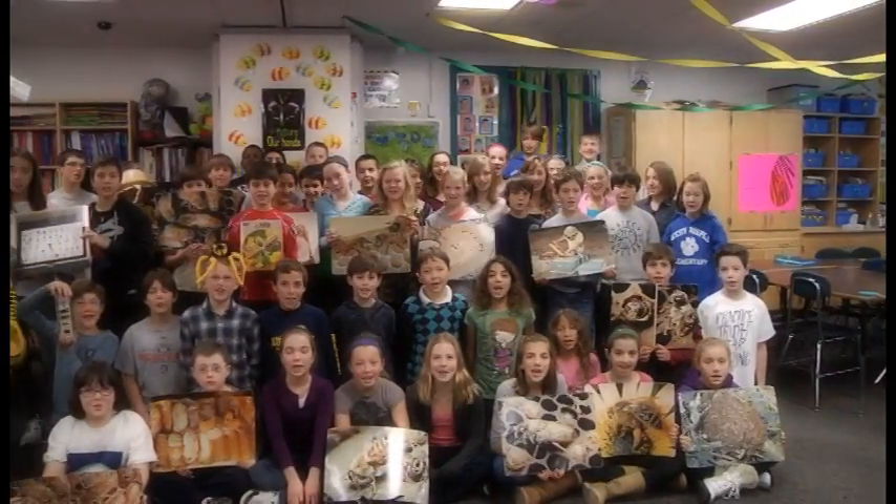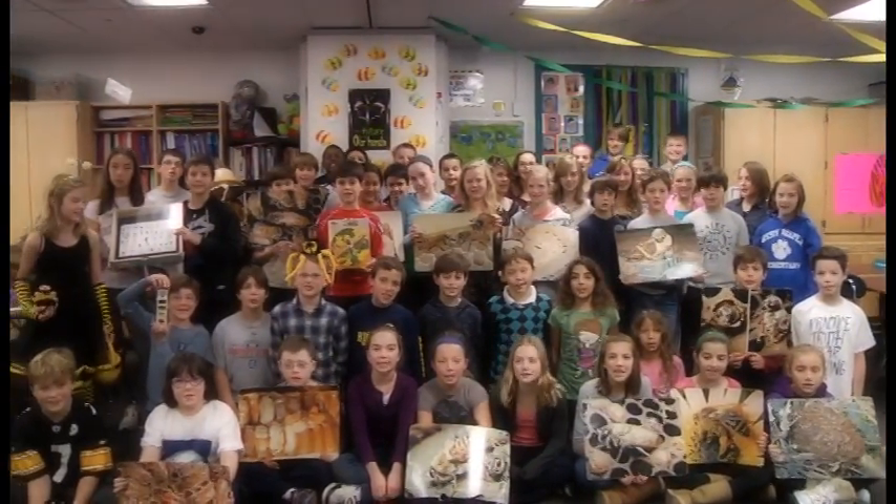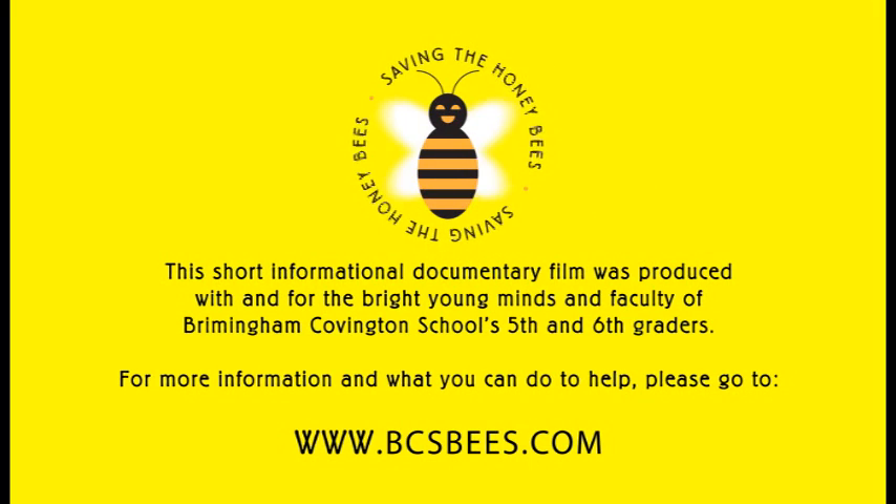We're saving the honeybees! We'll be right back.